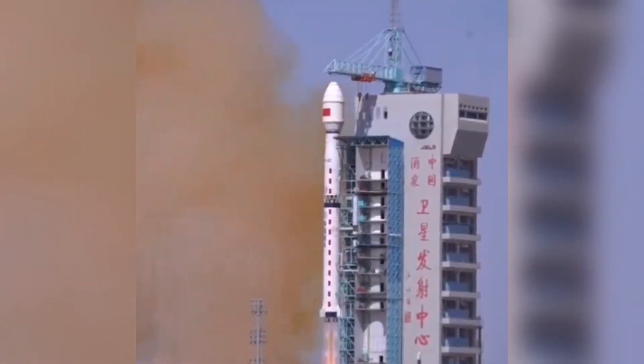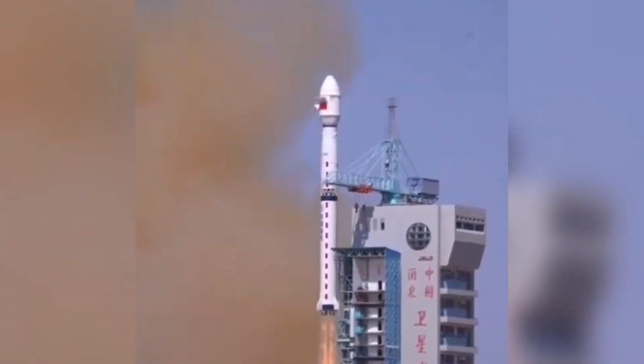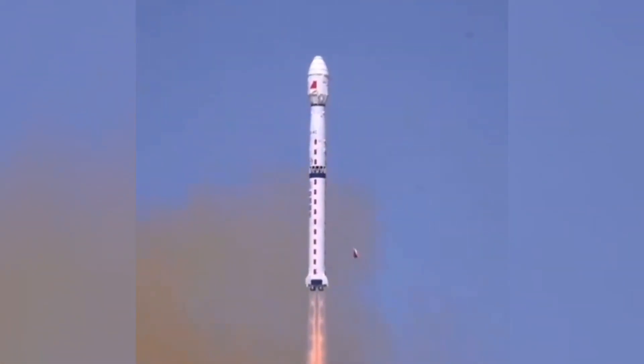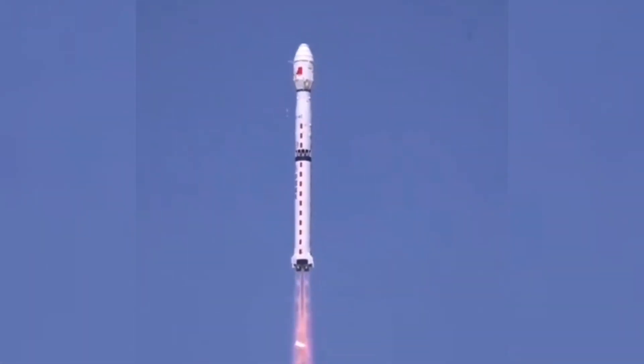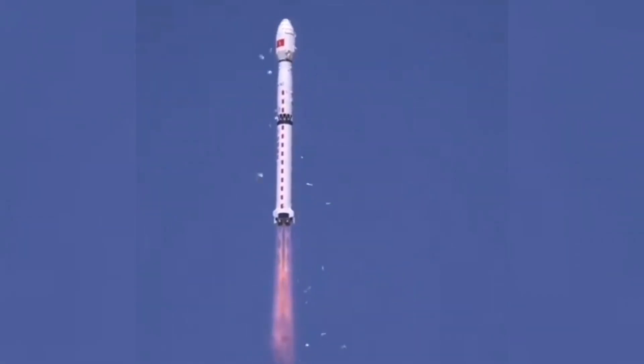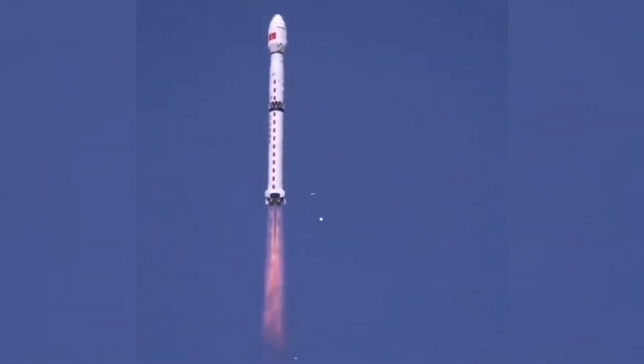The first stage of the Long March 4C rocket has four YF-21C engines. Overall, the first stage produces 2,960 kilonewtons of thrust and carries 182,000 kilograms of propellant. The first stage is 27.91 meters tall and 3.35 meters in diameter.